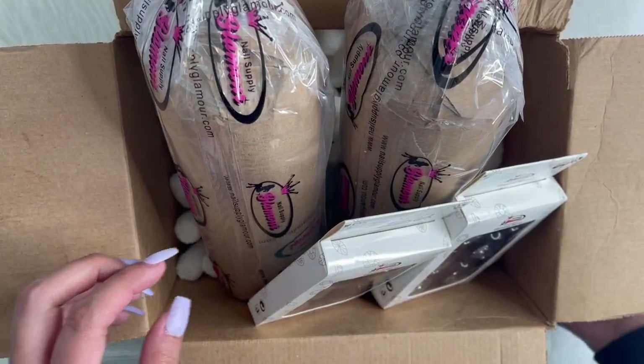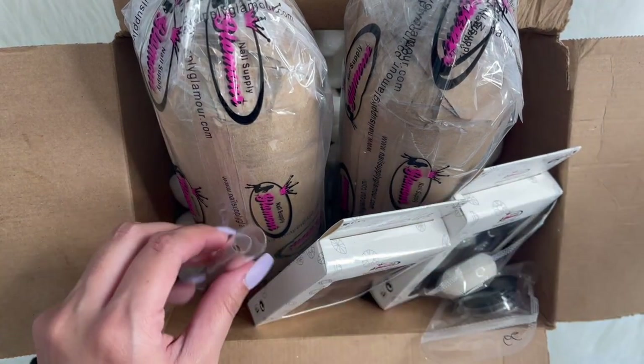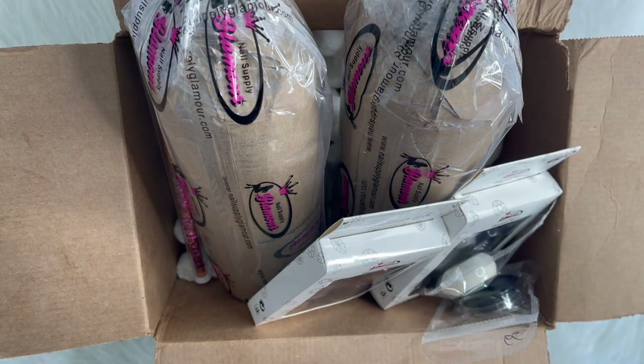So this is what I got from Nail Supply Glamour — the charms and the nail brush. I'll go ahead and put that away.